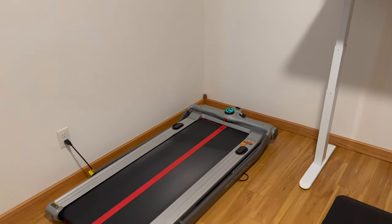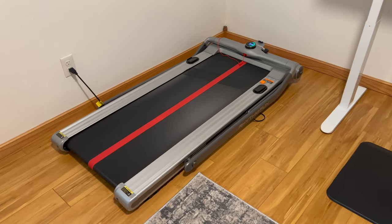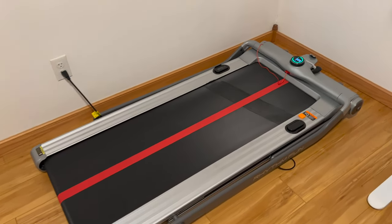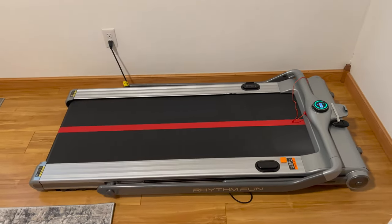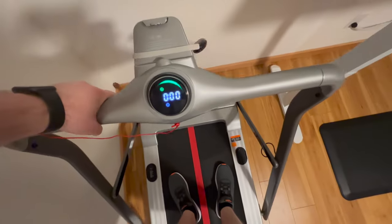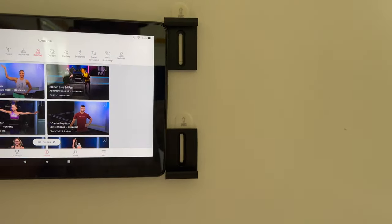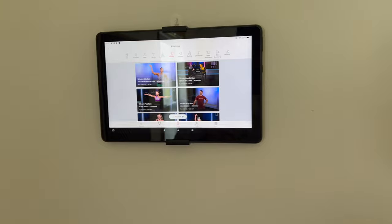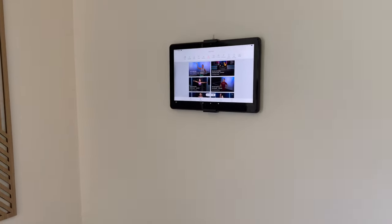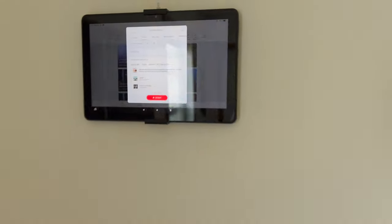The wall mount I use — I'll link it in the description because it's really difficult to find — is a 3D printed wall mount that is super easy to install and easily lets you slide the Kindle Fire in and out so you can charge it or take it down if you want. I love how it looks and how easy it was to set up. With a normal Peloton, you often have to look downward toward the screen, but I can look straight forward and focus on my posture, fill my lungs with more air, and have a more effective run. I actually think this is a more ergonomic solution.